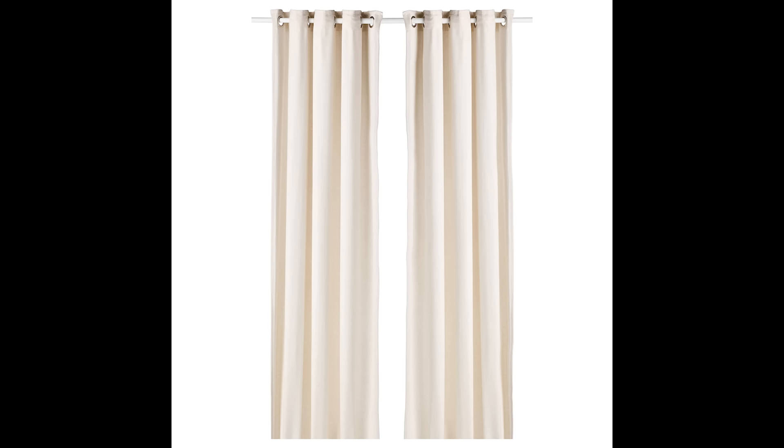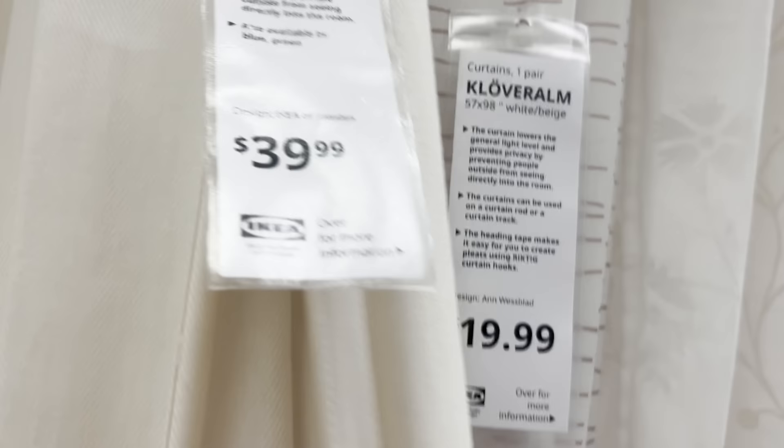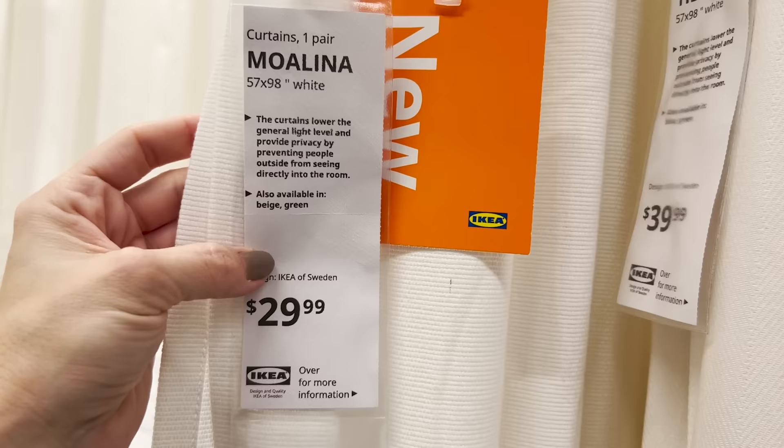Next up is the Moalina — these give you a little more privacy but still let light in from outside. They come in three different colors and the fabric is 55% viscose and 45% cotton, so they're also machine washable. The only thing I don't love is the ring on the top; I would shorten them and take the rings off. At $29.99 for a set versus $39.99 for the Tabasta, they look really similar, but I would personally recommend the Tabasta so you won't have to bother shortening them at all.